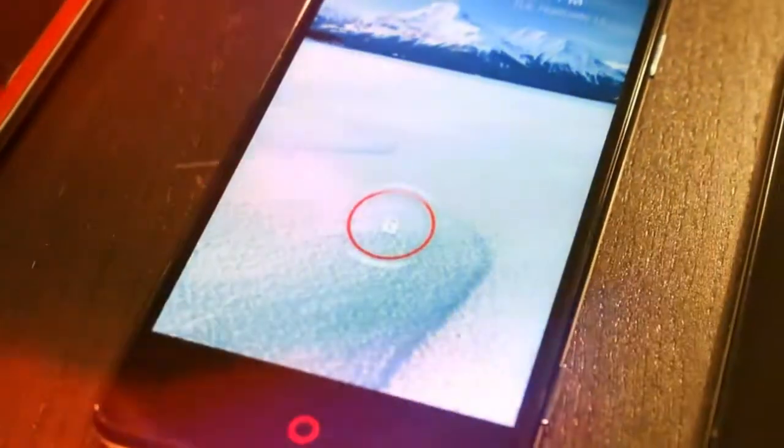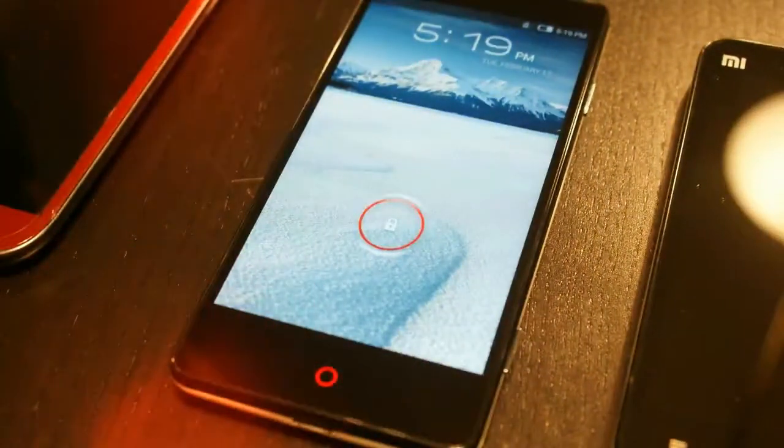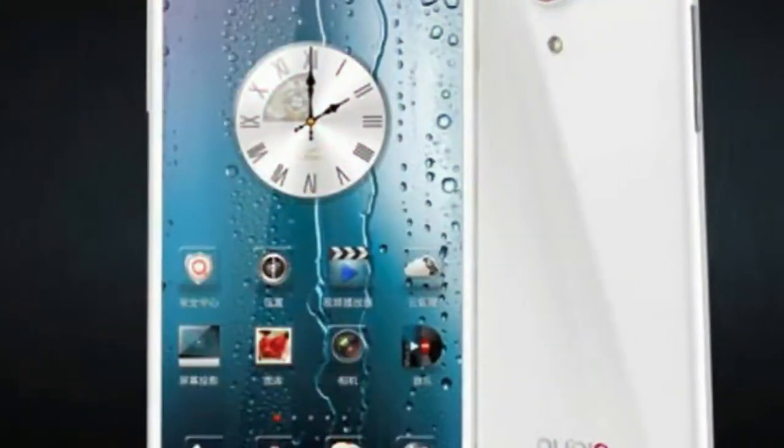ZTE's Nubia line has some striking designs that house the powerful chipset of the day. For the Z17 that was the Snapdragon 835, and for this newly leaked Nubia NX606J it's the Snapdragon 845.